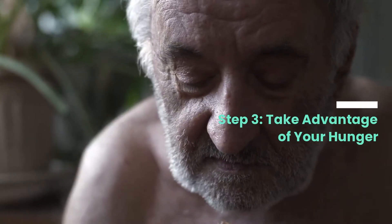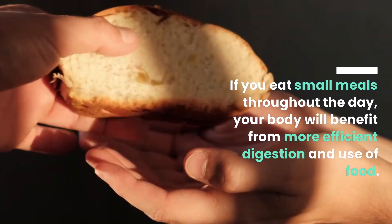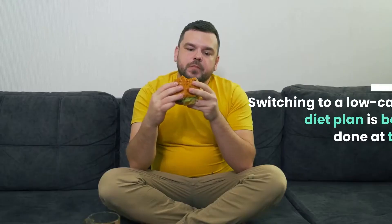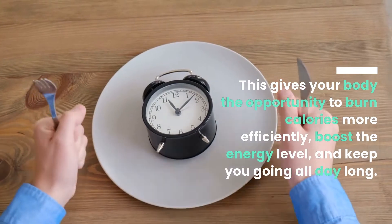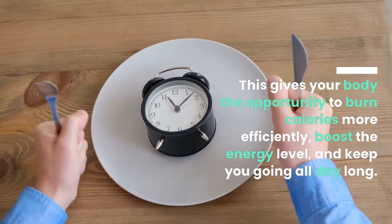Step 3: Take Advantage of Your Hunger. If you eat small meals throughout the day, your body will benefit from more efficient digestion and use of food. Switching to a low-carb diet plan is best when done at the start of the day. This gives your body the opportunity to burn calories more efficiently, boost energy levels, and keep you going all day long.